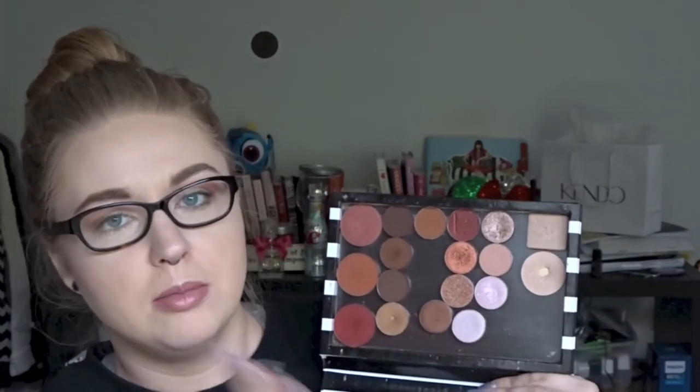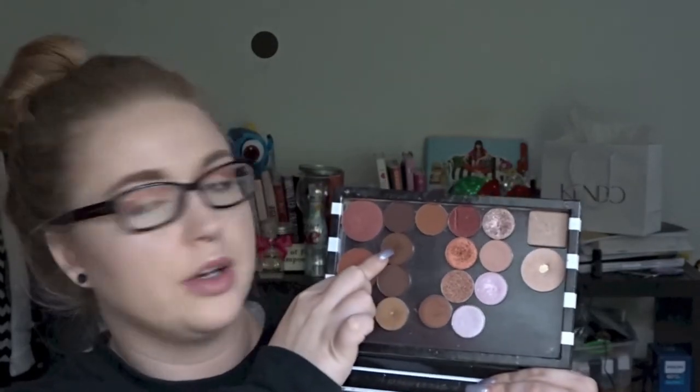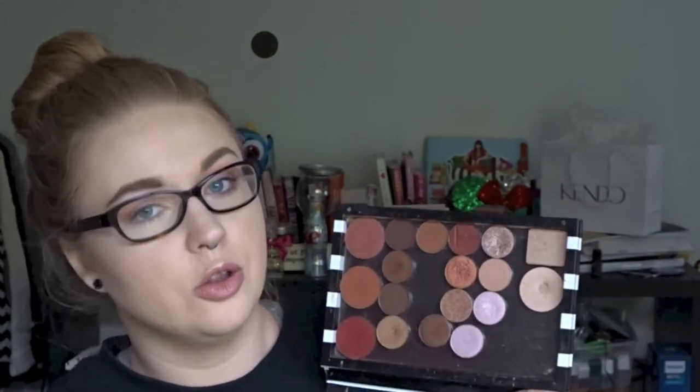Mixed in here I also have some of my Anastasia shadows. My life shadows are Fawn — I've hit pan on it — and Fudge, which I also love. And then there's Copper Titanium and Champagne, which is like a titanium shade. Those were the first four I ever got from them and they're great. I think it's not necessarily a better deal price-wise, but it's better if you know you're only going to use a few shadows to do single shadows and fill a little Z palette like this instead.